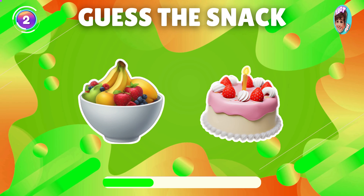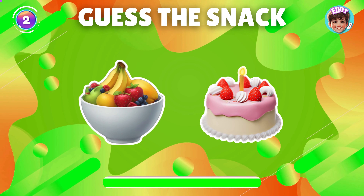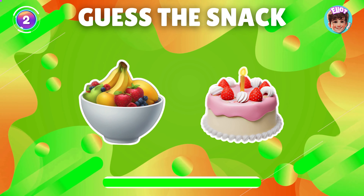Guess the snack by emoji. You are awesome, it's fruitcake.